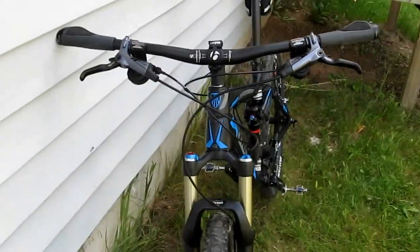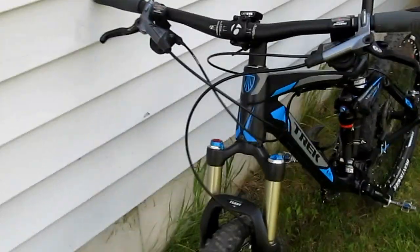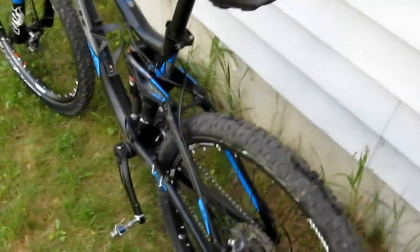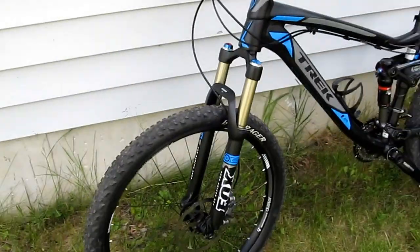It is just an amazing bike compared to my old bike, which was a hardtail with V brakes. It just performs so much better. And this is actually lighter than my old hardtail, which I was very surprised by.